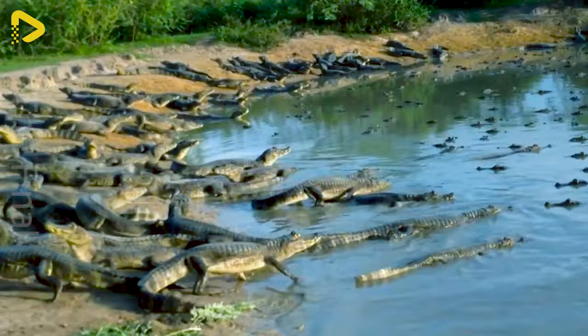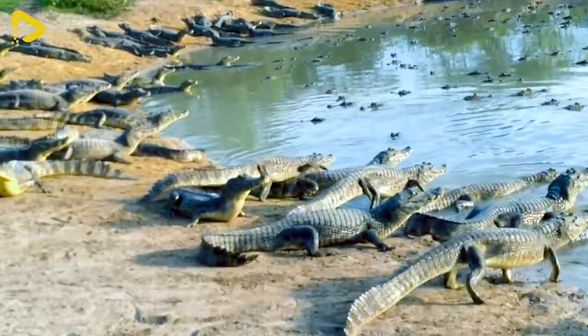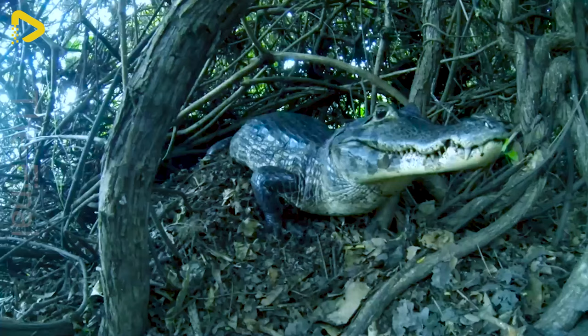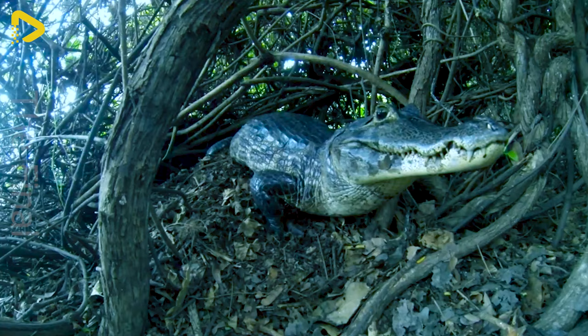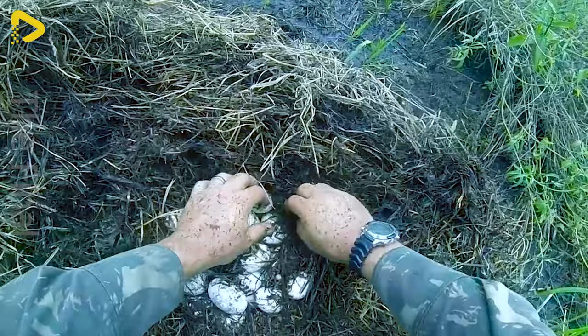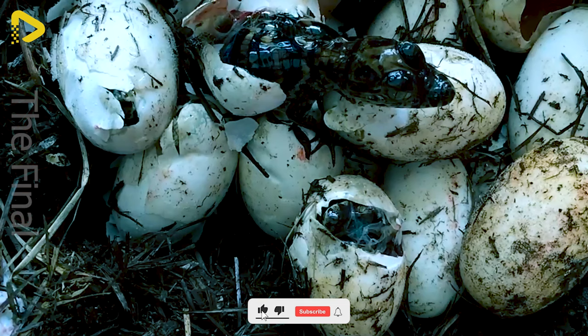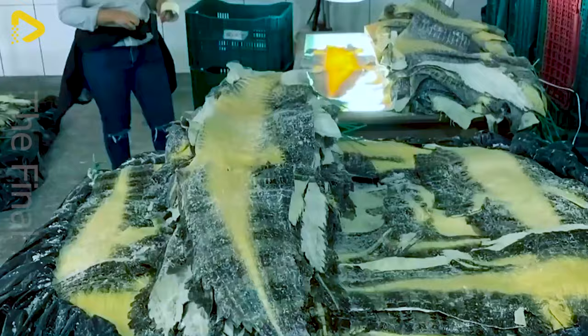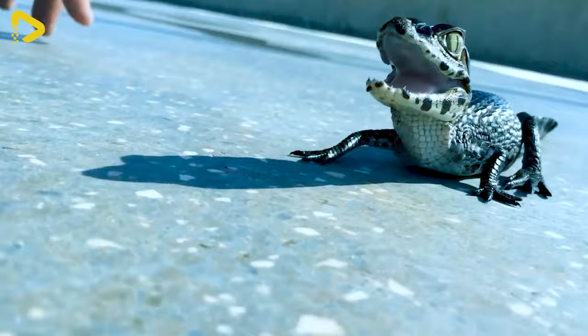While revered as sacred creatures in some regions, alligators are hunted for meat and hides in others. Besides being a food source, their products are also utilised for medical, religious or decorative purposes. Nowadays, alligator farms are established for breeding and raising alligators for the production of alligator meat, hides and various other high-end goods.